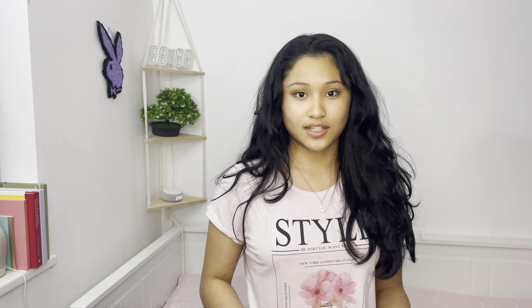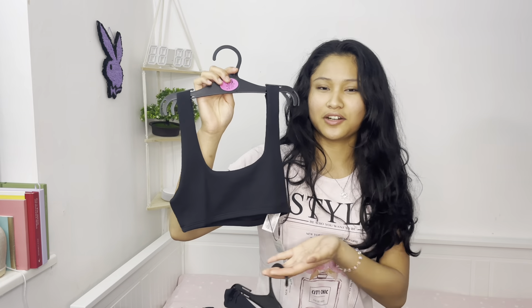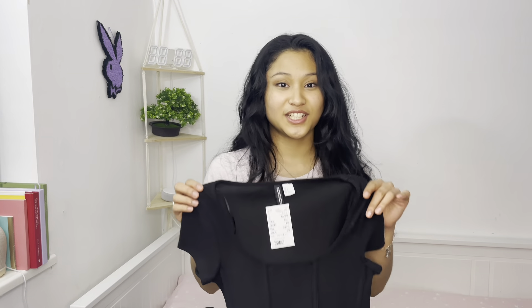I didn't think I was actually going to get anything but I ended up getting two pairs of slimpies. This one I have not tried on so I don't know how it looks — it's reversible. I really like this because it's a halter top, I'm in love with halter tops. Next up I got this — I was looking at it thinking how the hell is this gonna cover my boots? Do you think it looks kind of small?